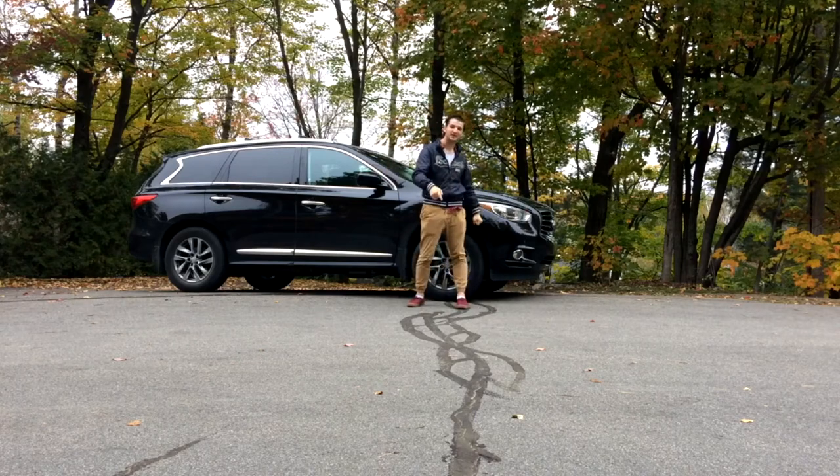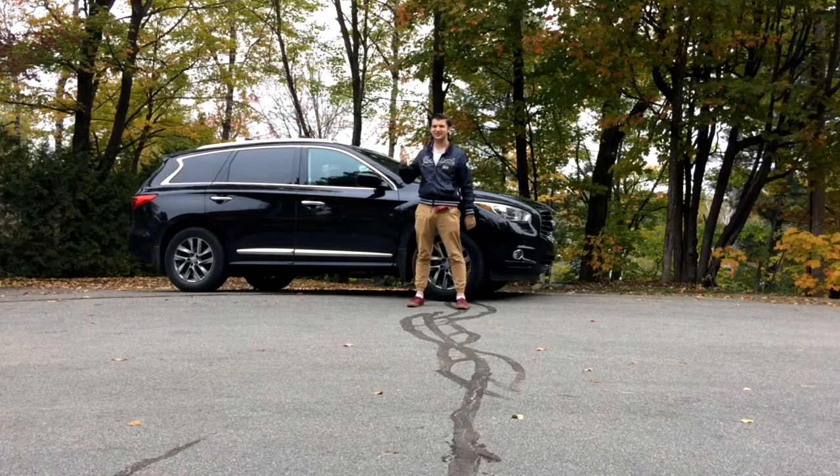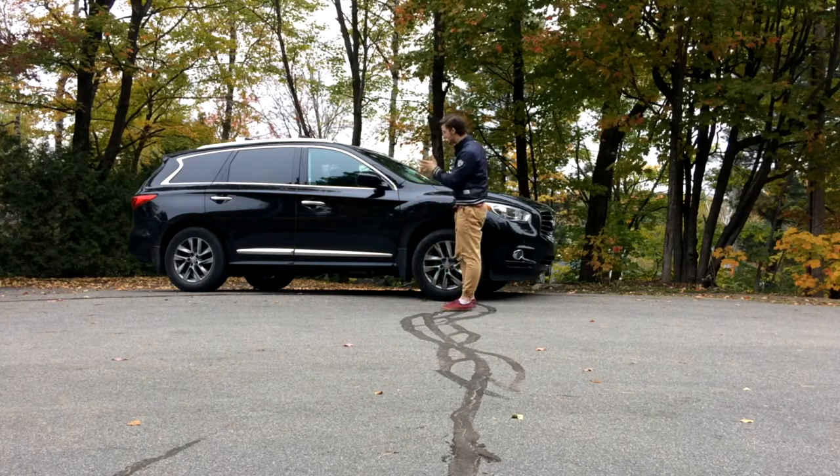Welcome back to an SUV video on Automotive Stories. As you may see around me, it's fall, it's cold, it's cloudy, it's miserable. I don't want to drive a sports car — I want to drive a huge SUV.